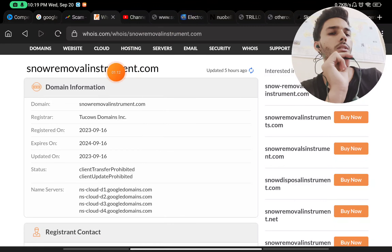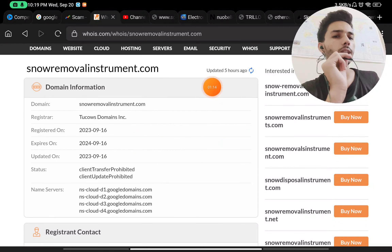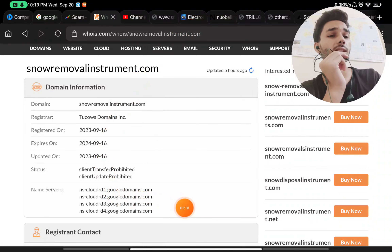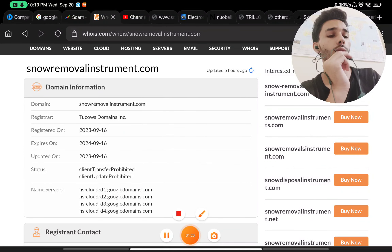Most importantly, this website was registered on 16th September 2023 — very recently. So this is a scam, another Chinese scam. Don't buy from this website.